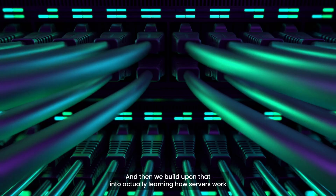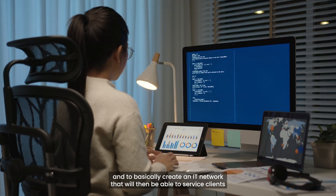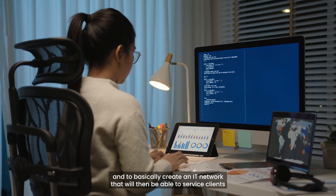It then builds upon that into actually learning how servers work and how to build and set them up for different roles, to basically create an IT network that will be able to service clients.